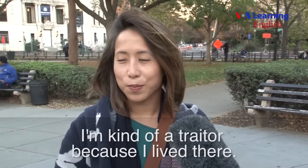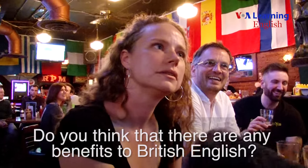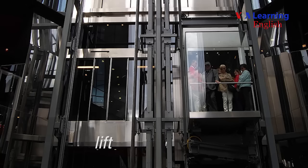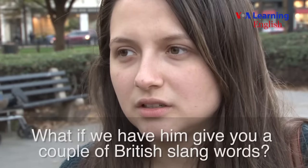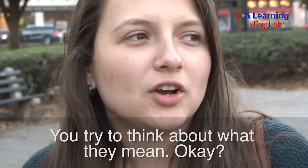You're a traitor to American English. I'm kind of a traitor, because I live there. Do you think that there are any benefits to British English? I think they have cool expressions. Their accent is cool. Lift and elevator — they both lift and they both elevate. No complaints there. What if we have him give you a couple of British slang words and you try to think about what they mean?